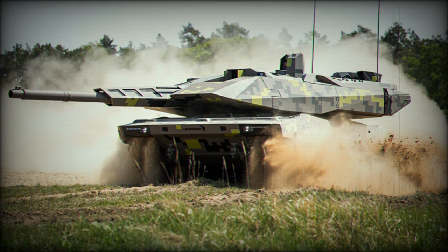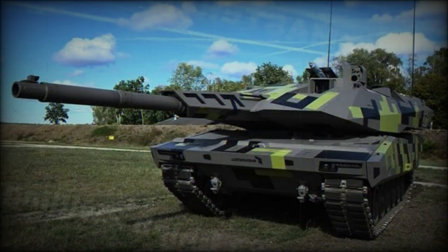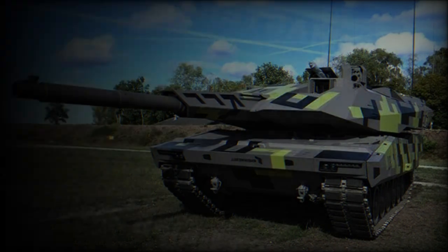Rheinmetall plans to create an unmanned version of the KF-51 Panther. Due to the reduction of unnecessary internal volume that is taken by the crew and must be armored, the unmanned tank could be smaller and more protected. It seems that the KF-51 Panther is an interim solution until the new Rheinmetall unmanned tank becomes available.